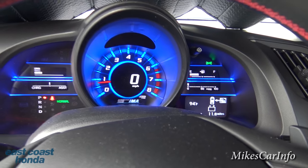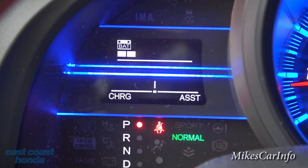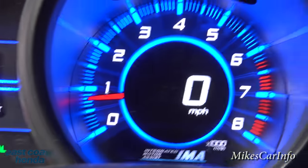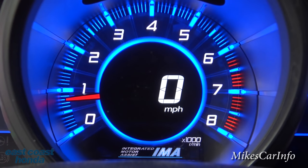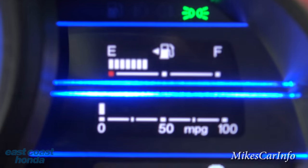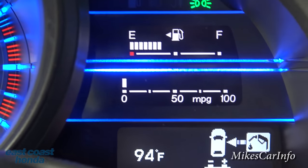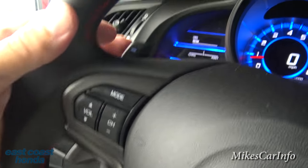The speedometer kind of floats in the center — really neat looking. On the left you can see whether the battery power is charging or assisting. On the outside ring is your RPM and on the inside is your miles per hour. The fuel gauge is there, and this is your real-time miles-per-gallon bar that constantly changes as you drive, so you can monitor your fuel efficiency.